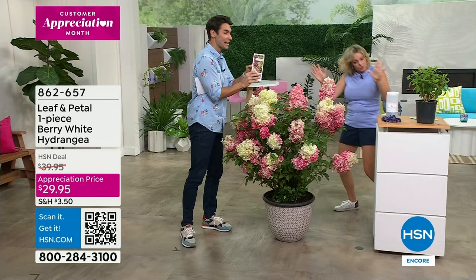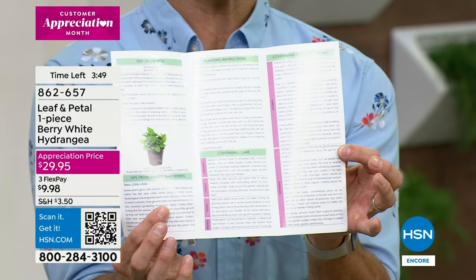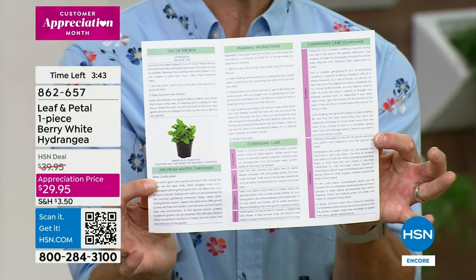Every one that you order comes with a brochure — and this isn't just a generic one they throw in there, this is particular to your Berry White Hydrangea: step-by-step instructions, even a phone number to call. Because they want you to succeed every step of the way. You can follow right along, make a phone call.